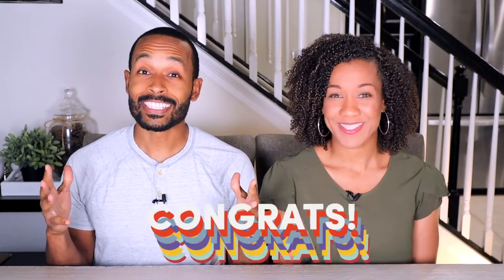Alright, so you're engaged — congratulations! You're probably trying to figure out what exactly you want to put on your wedding registry. Well, we're going to share seven quality kitchen items that you should strongly consider adding.